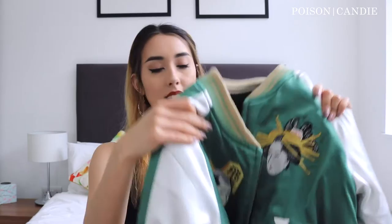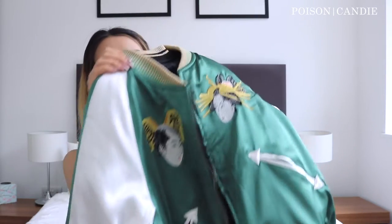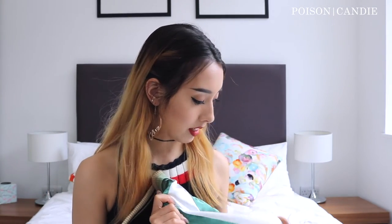The last one I'm going to show you is a reversible bomber — my fave. You're buying two jackets in one, how dope is that? So this side is green, a really pretty green. I'm not usually a fan of green but this green I really like. Maybe it's the satin — it's just really nice and shiny.